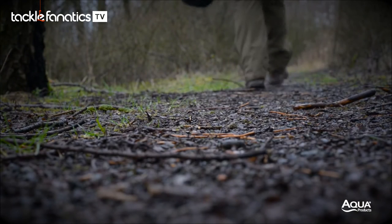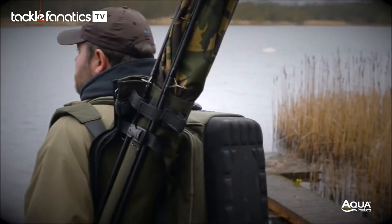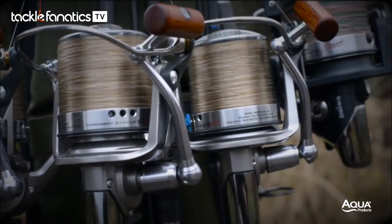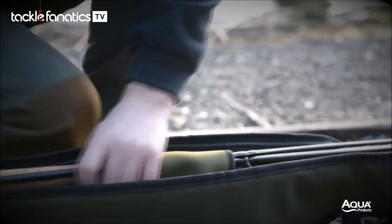We're anglers ourselves and we know that rods and reels are vital instruments in the pursuit of carp. Such a crucial part of our armoury needs protecting. With these precision tools, which can often be very expensive, it's only fair that they're treated with the respect and care they deserve.